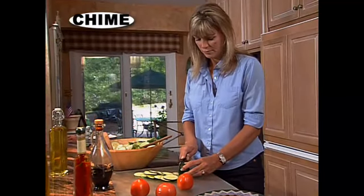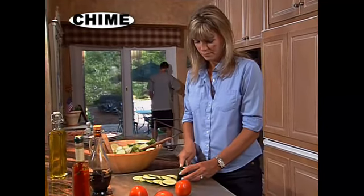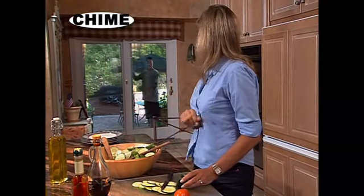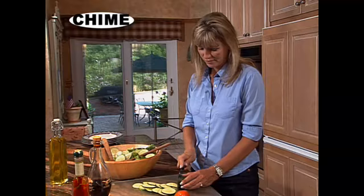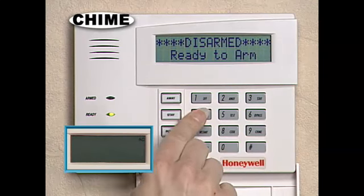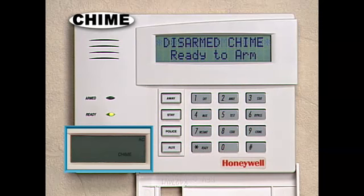The chime mode is a great feature to use in a busy household. With the chime mode, any time someone leaves your home, a beep will sound. It's a great way to keep track of the kids. To use the chime mode, enter your security code and then press the chime key. To turn it off, simply enter your code and then press the chime key again.